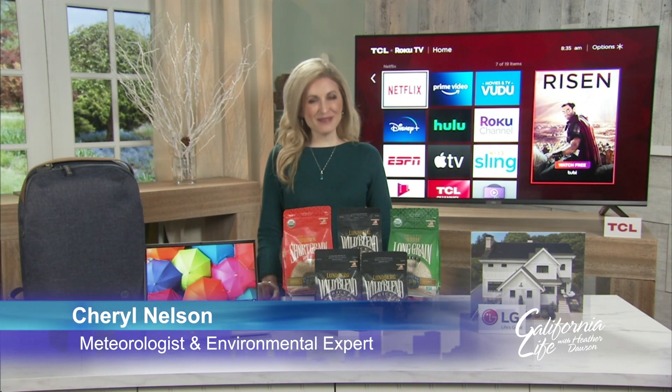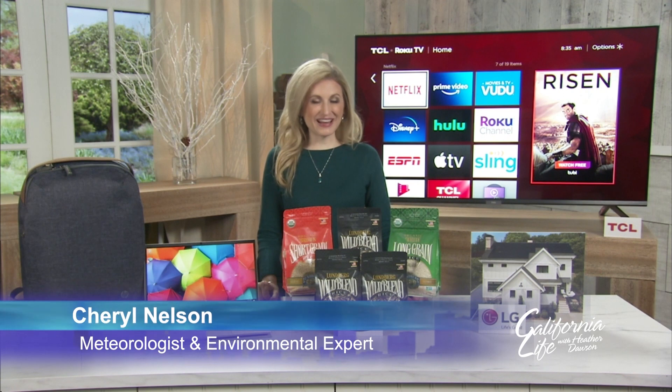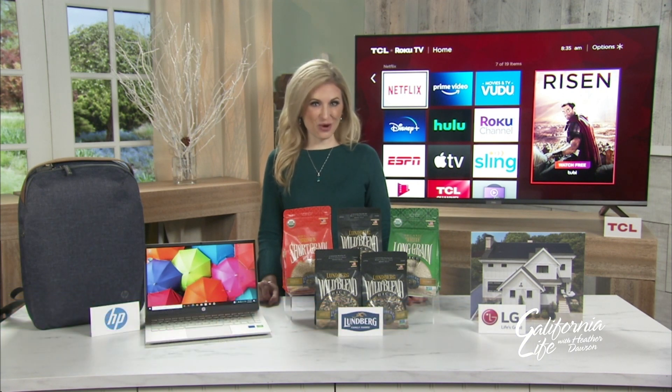Thanks so much for having me. I am so passionate about our planet and I've actually partnered with a few companies to show what they're doing and how we can all play a part in our future. And part of that future includes how companies manufacture their products now.